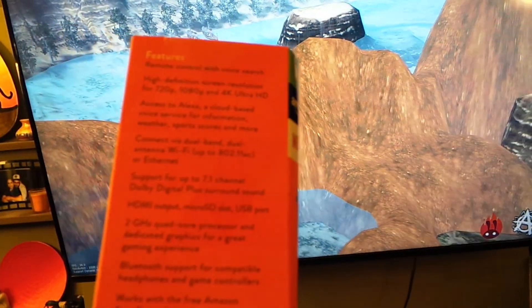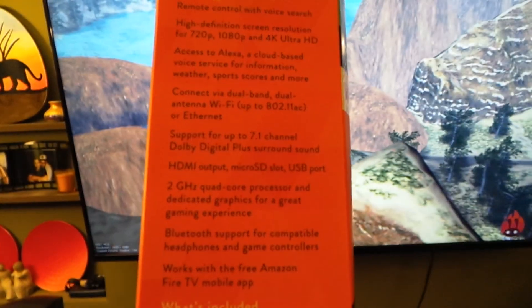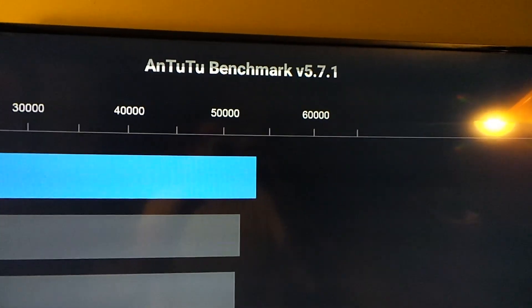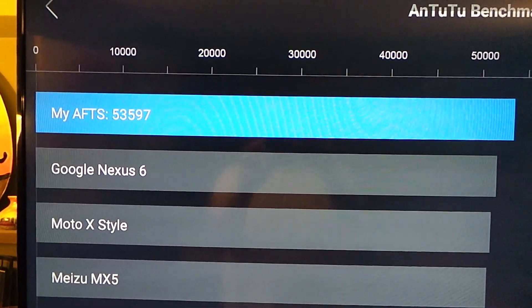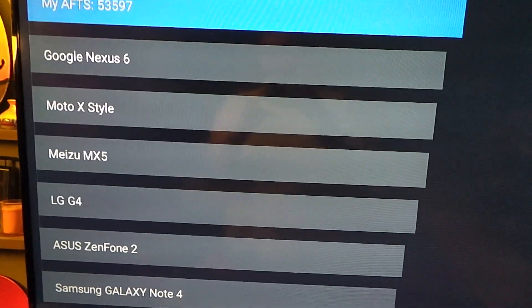Here's the side of the box. It looks like it's done. We're running version 5.7.1 of AnTuTu, and we can see it has a score of 53,597 — so almost 54,000 — which is a pretty good jump over the old Fire TV.